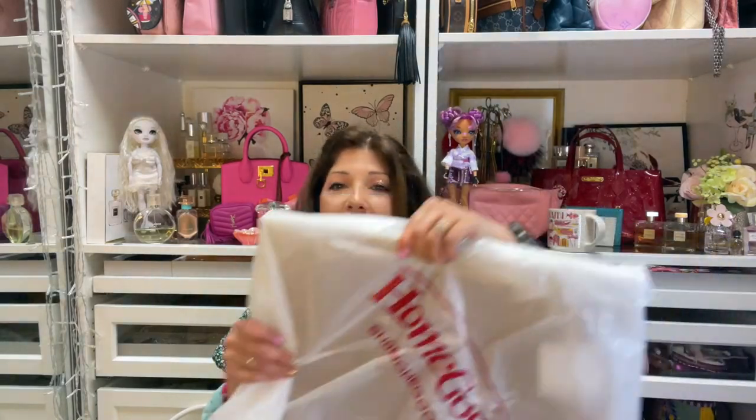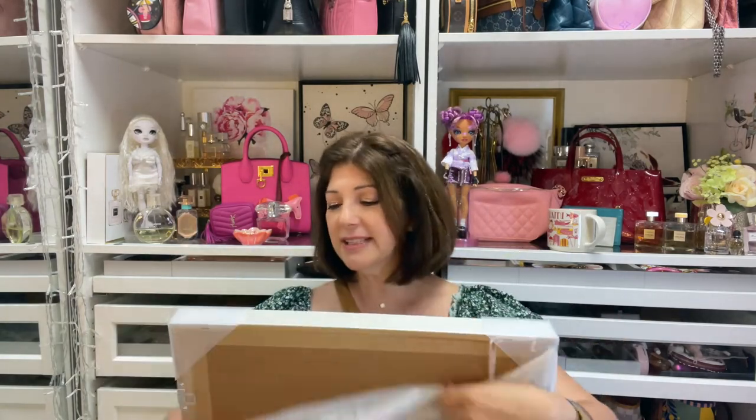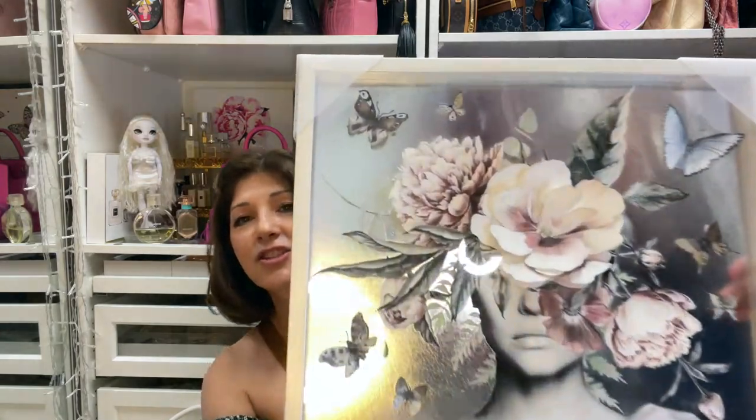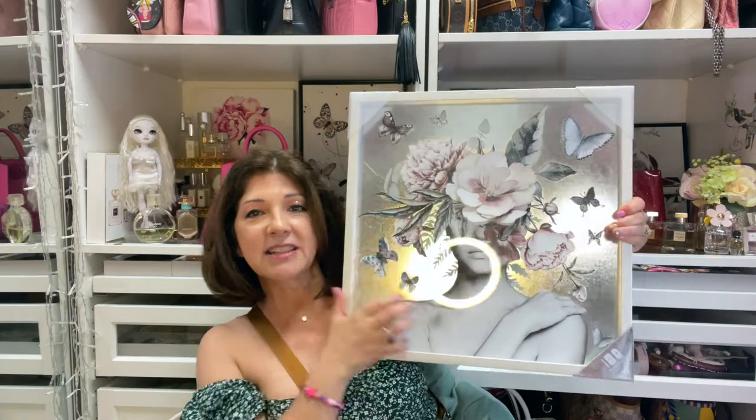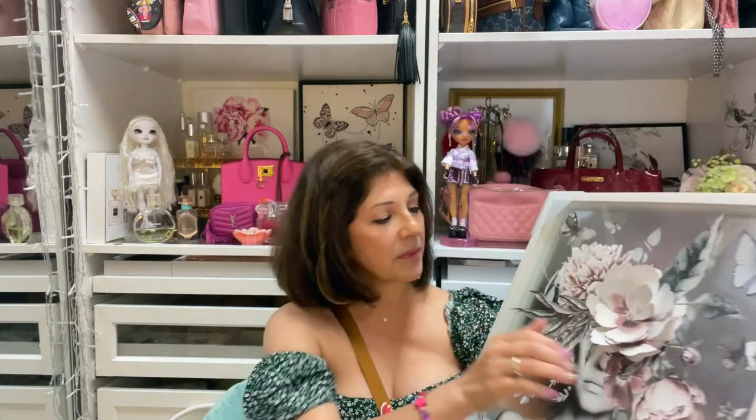I also want to show you a picture I picked up from HomeGoods. I thought it was so pretty. I'm not sure exactly where I want to put it because it's very feminine and beautiful. The butterflies are actually 3D and so is the flower — sorry for the reflection, it's glass. I love it and I think I'm going to put it in the bedroom I'm fixing up for my videos.